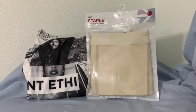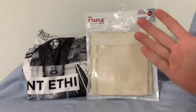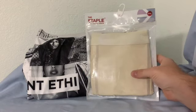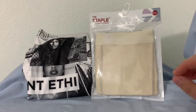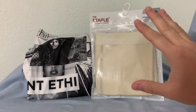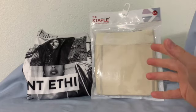This one here — they are both the Staple, both the long leg, and both the same size. These are the ones that I prefer, and I prefer them because they are 92% cotton and 8% spandex. So these are cotton underwear and they have a little bit of spandex in them to give you that stretch, pull, and form fitting that's very comfortable.